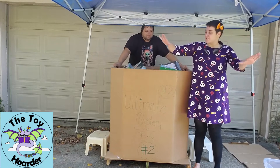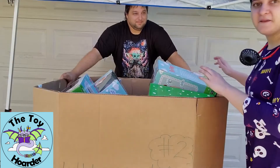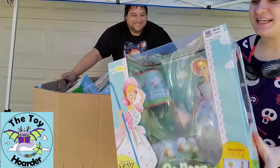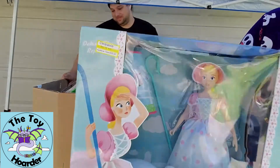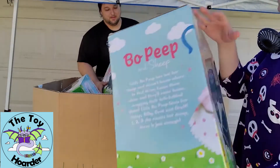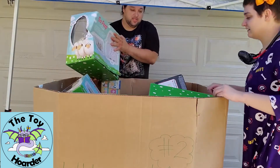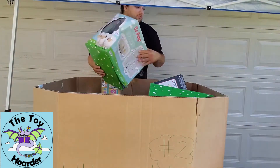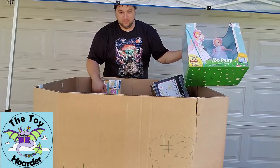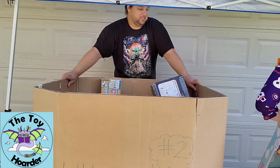We have a couple of totes lined along the side that we're going to transfer things into so we can get to all the stuff on the bottom. The first thing we were super excited about is all these Bo Peeps — this is the Toy Story Signature Collection Bo Peep. She is gorgeous and comes with her sheep, which I think is the only version that's come with her sheep so far. They're all in relatively good condition except for one that looks like someone pinched it between two really heavy boxes.